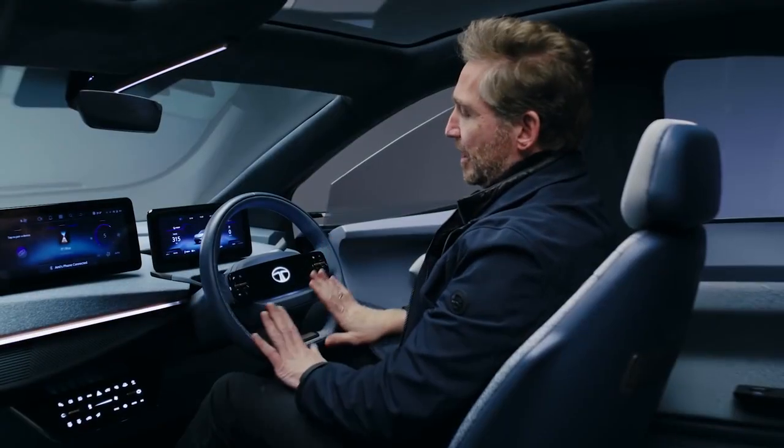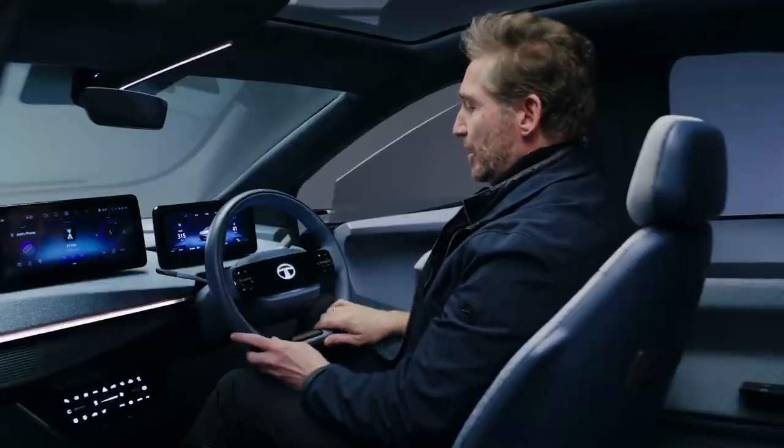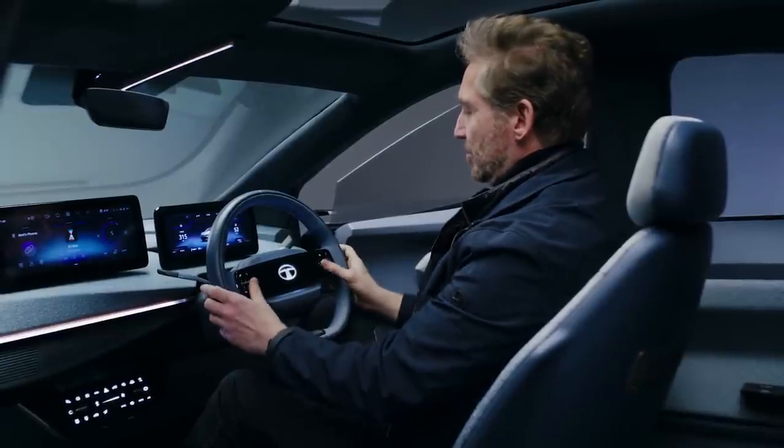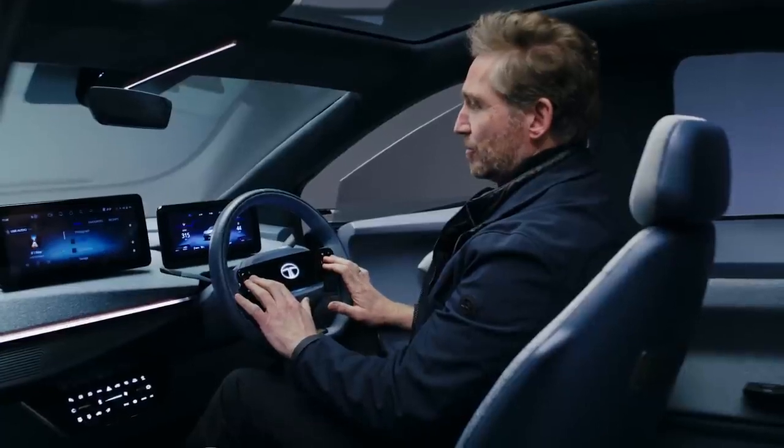The steering wheel is our next generation steering wheel DNA. What we've done is created a digital platform where the logo is now illuminated in the center. That's augmented by two switches on either end where the driver can interface with the product as well as possible.